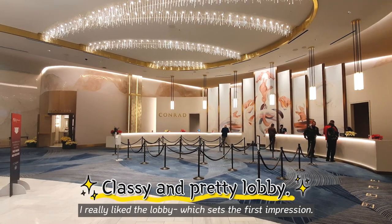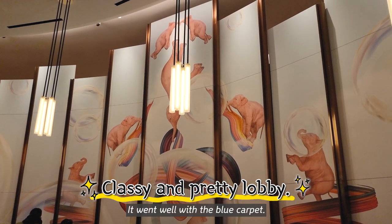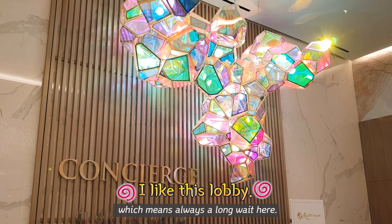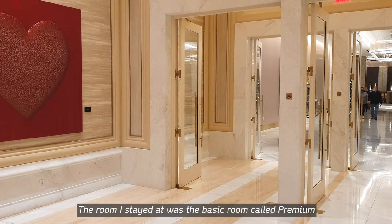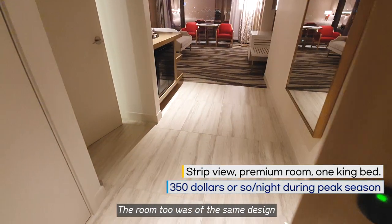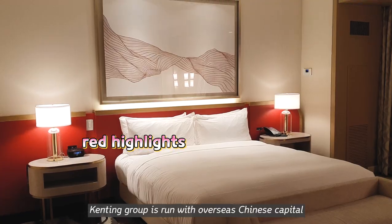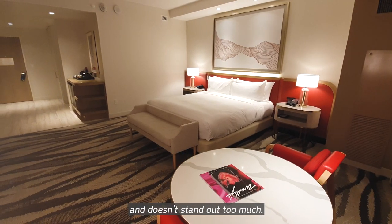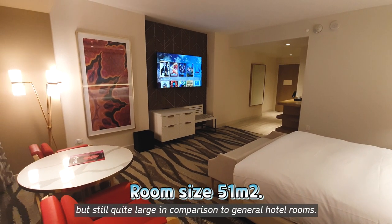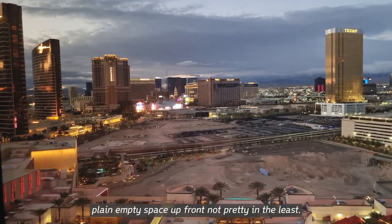I really like the lobby, which set the first impression. The pitch walls with slight gold highlights, and the elephant art behind the check-in counter were very pretty. It went well with the blue carpet, and even the chandelier above the concierge was beautiful and unusual. One disadvantage is that there's always a lot of people, which means always a long wait. The room I stayed at was the basic room called Premium, with a street view of Las Vegas Main Strip from the 20th floor. The room decor was the same design as the lobby — light beige tone and modern. Though the highlight is red here, Kenting Group is run with overseas Chinese capital, hence Chinese tastes enter even the designs. But it looks pretty sophisticated and doesn't stand out too much. It was smaller than the Wynn room by about 10 square meters, but still quite large in comparison to general hotel rooms. The window did face the strip, but there was just a plain empty space up front, not pretty in the least.